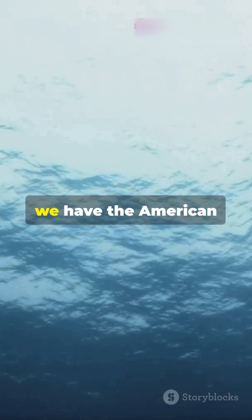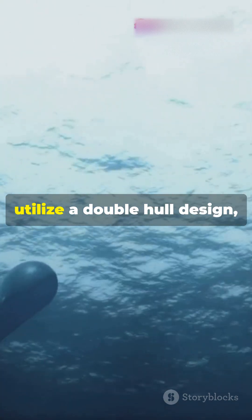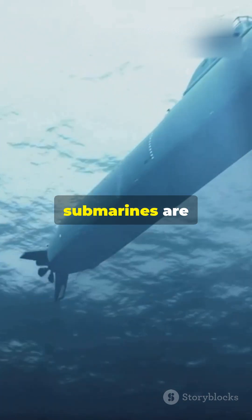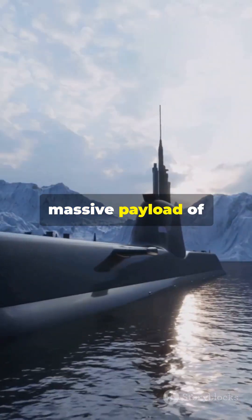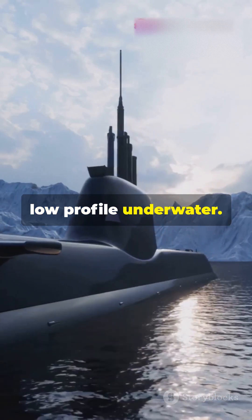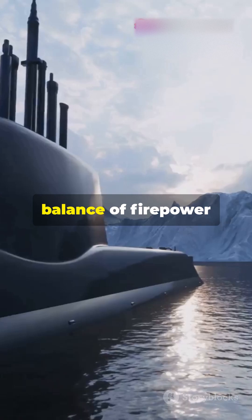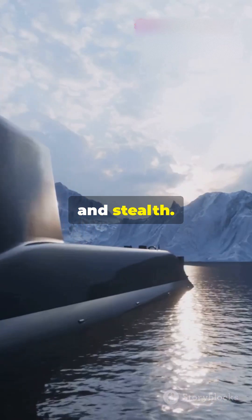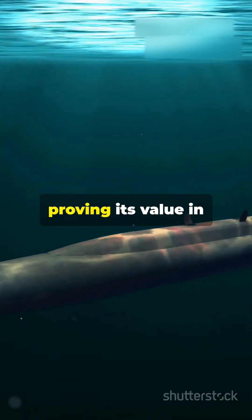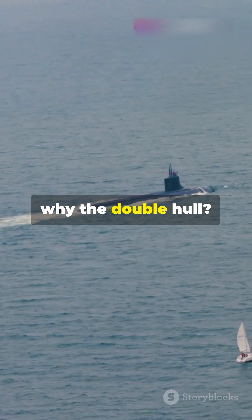On the flip side, we have the American Ohio-class submarines. These subs also utilize a double hull design, but for a slightly different purpose. The Ohio-class submarines are designed to carry a massive payload of ballistic missiles while maintaining a low profile underwater. Their double hull structure allows them to achieve this balance of firepower and stealth, proving the design's value in both offensive and defensive roles.